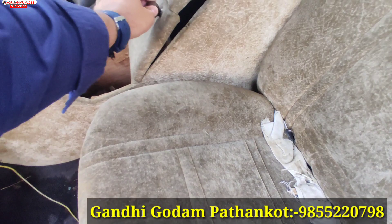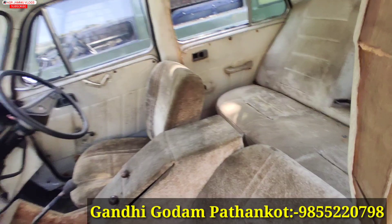You can see that the price is in the range of around 60,000 to 70,000. This car is also subject to GST and is going to be available in running condition, so you can get this car in running condition.